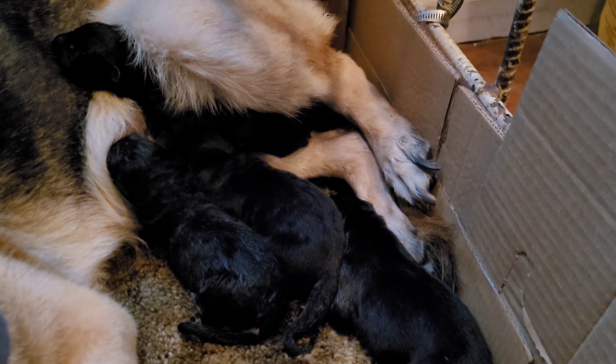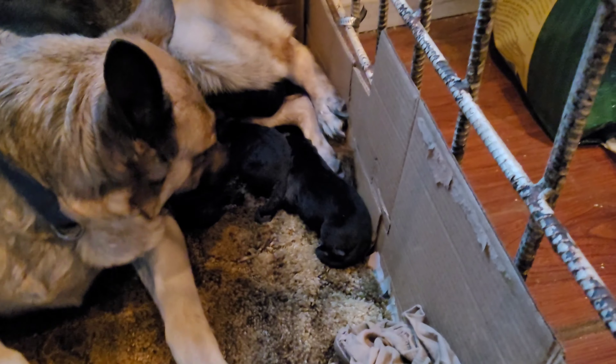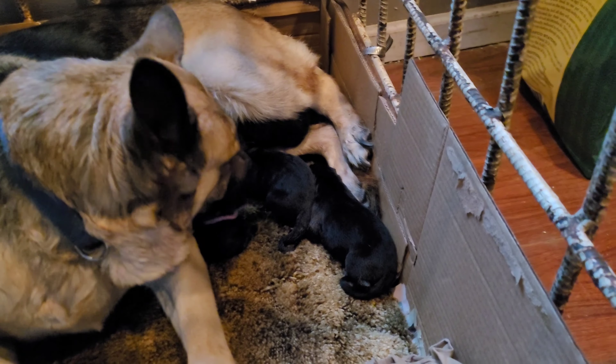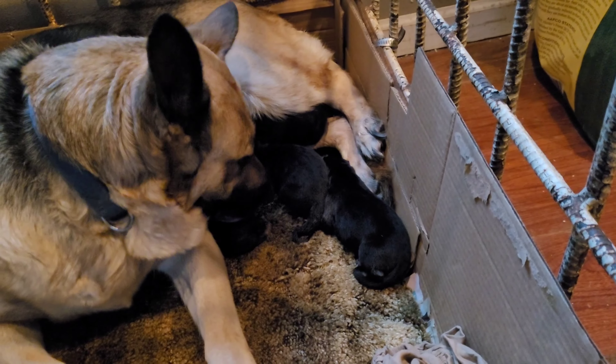There they are — one, two, three, four. We'll keep you posted and see how many she actually has. The first one I think we said was a female. The rest of them, I don't know, I haven't looked.